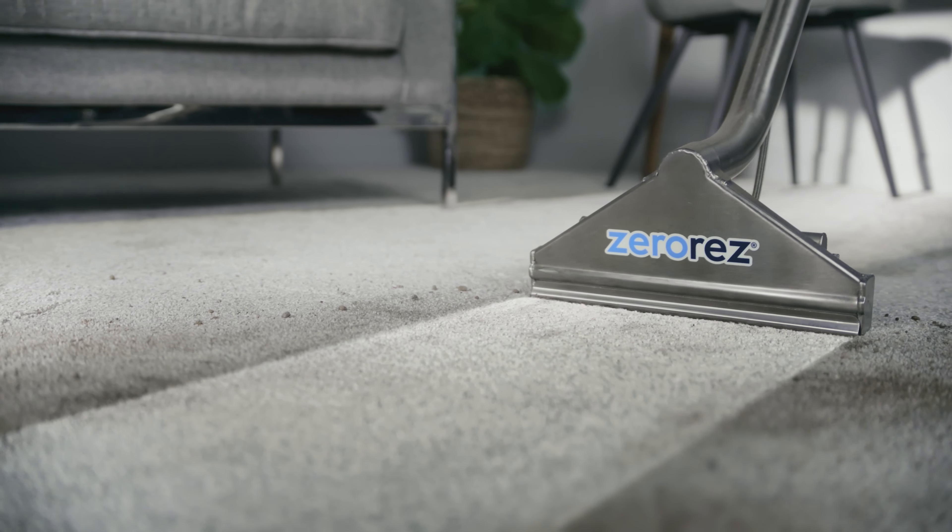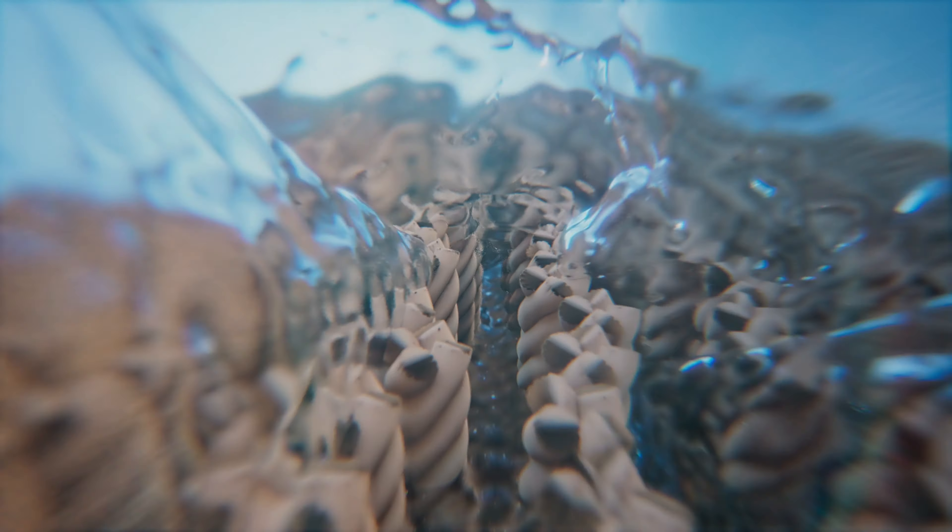Next, ZeroRes' patented wand with water control technology completely rinses your carpet's fibers without ever flooding the padding.